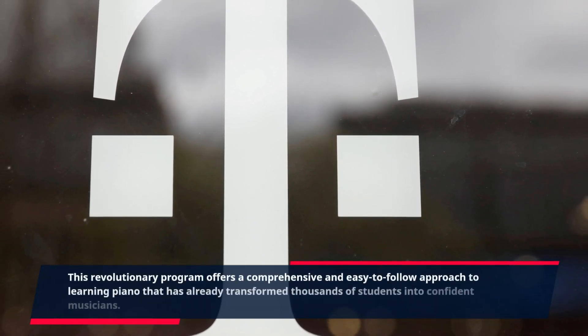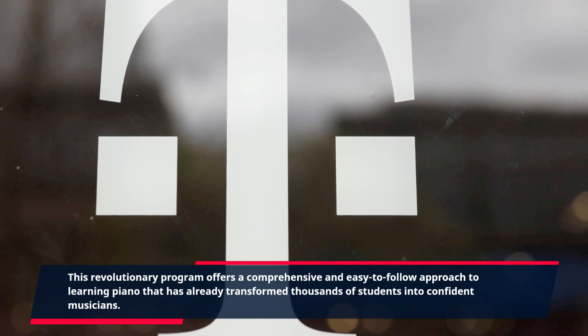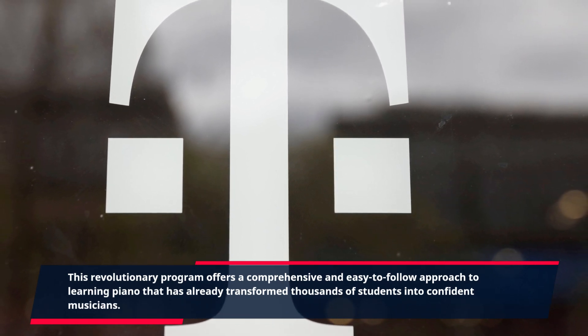This revolutionary program offers a comprehensive and easy-to-follow approach to learning piano that has already transformed thousands of students into confident musicians.